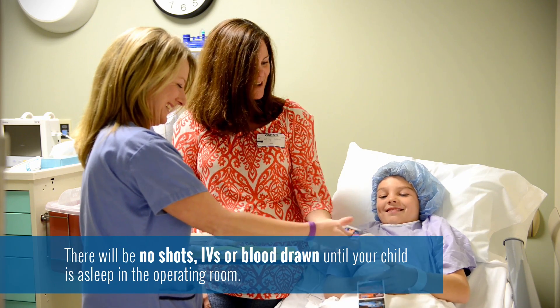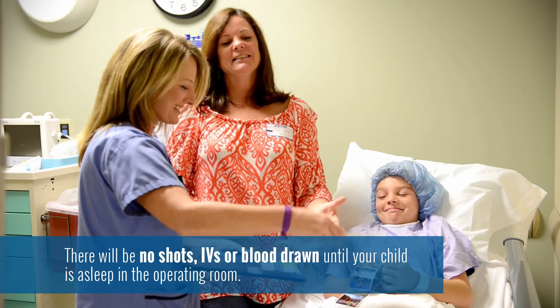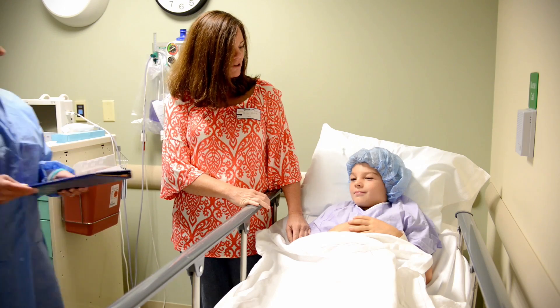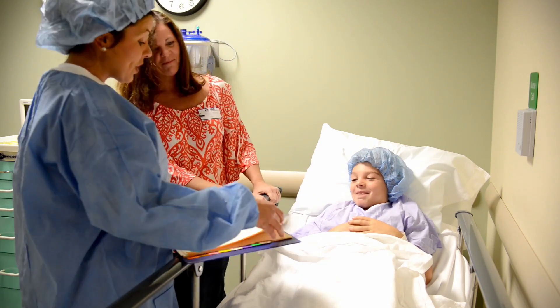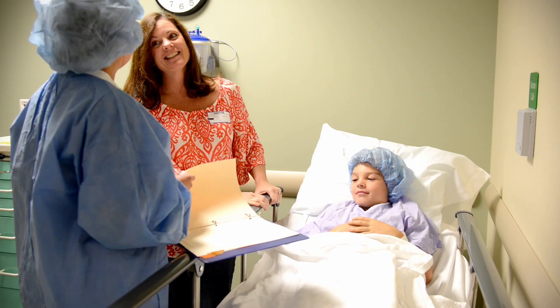There's a point where the pre-op nurse will hand over the care of your child to the circulator. The circulator is the head nurse in my operating room. She'll come to get your child, ask some questions, and then take him or her through to the operating room.